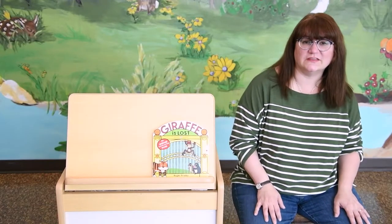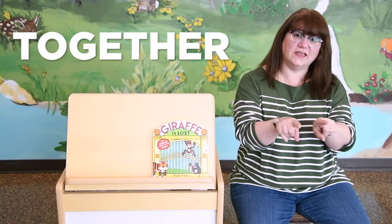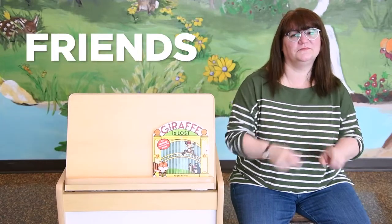Remember, we use sign language with this. We use: more, together, happy, and friends. Are you ready? Let's begin.